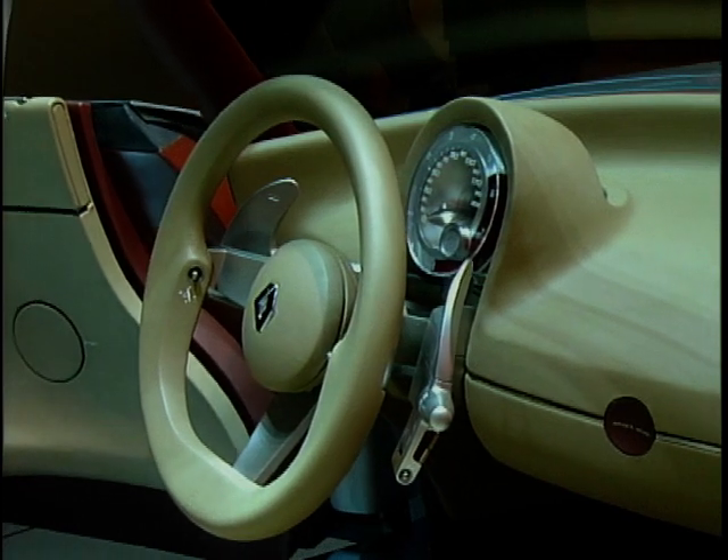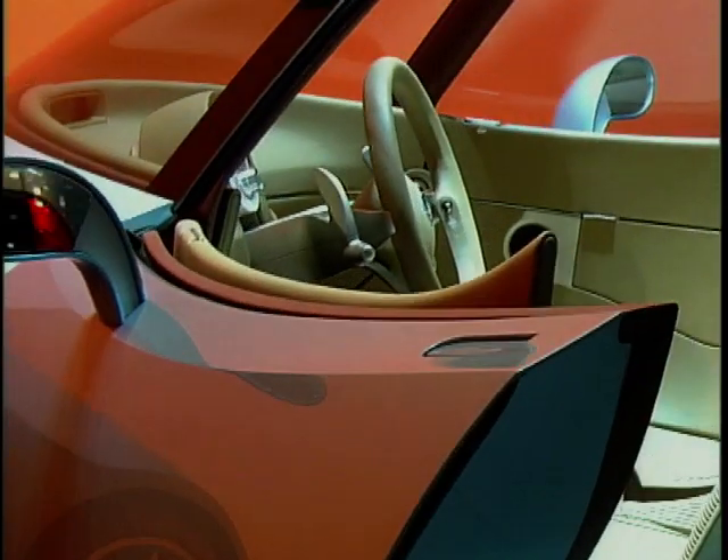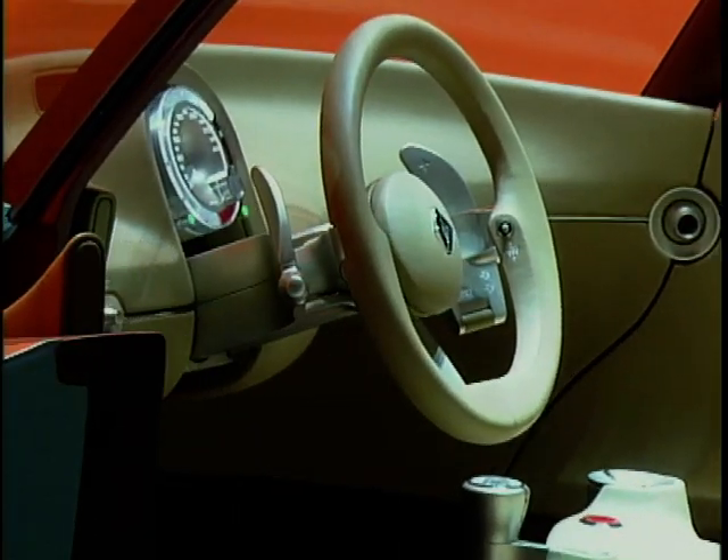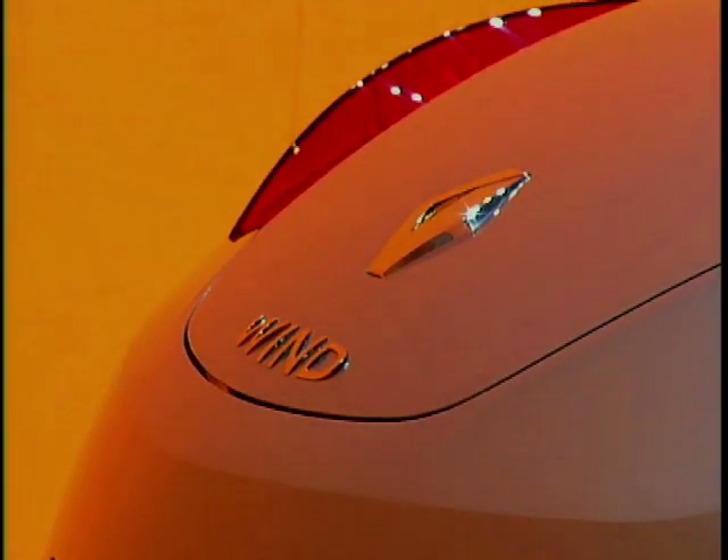As with all the concept cars we have developed in the past, it's a one-off running model which demonstrates where we are going from a design standpoint. As such, it is highly realistic. The dimensions are realistic, and the way it is manufactured could be done without any major change.